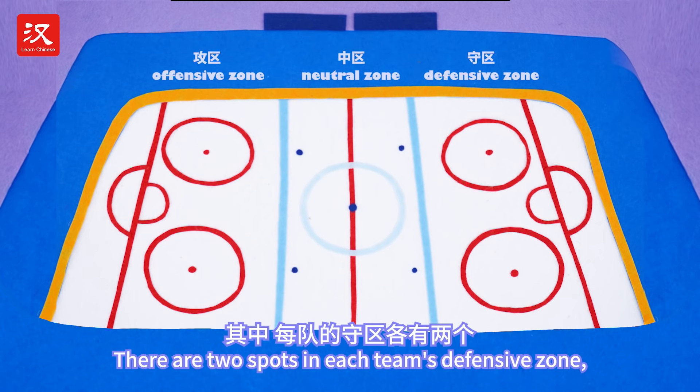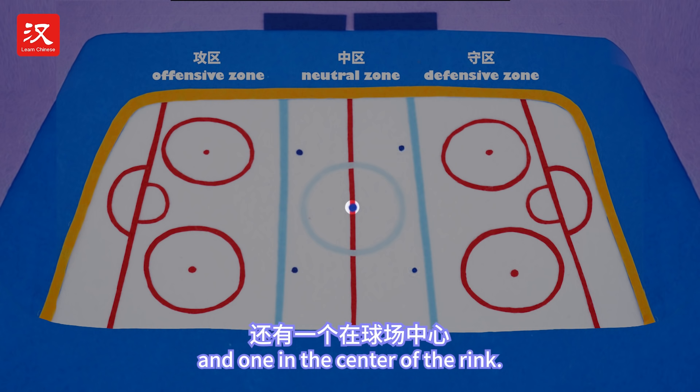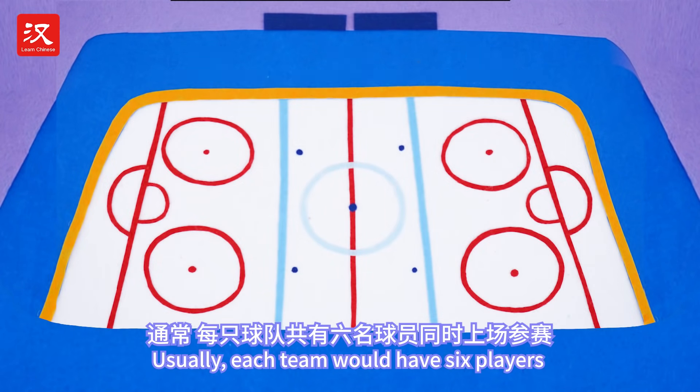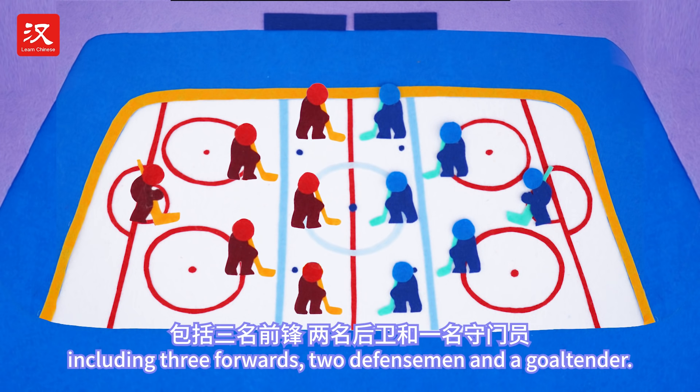There are two spots in each team's defensive zone, two at each end of the neutral zone, and one in the center of the rink. Usually, each team would have six players on ice at a time, including three forwards and two defensemen.